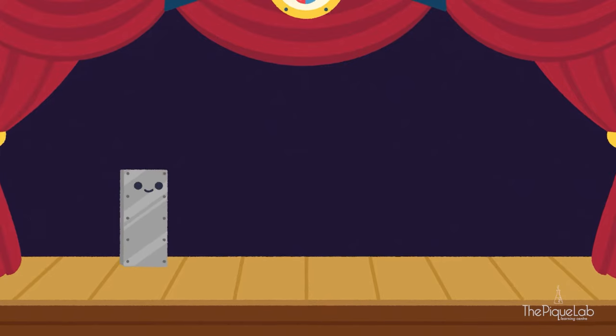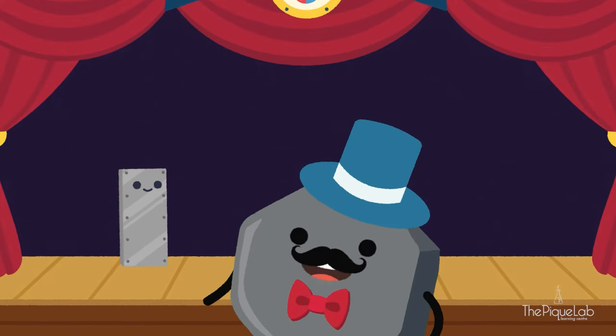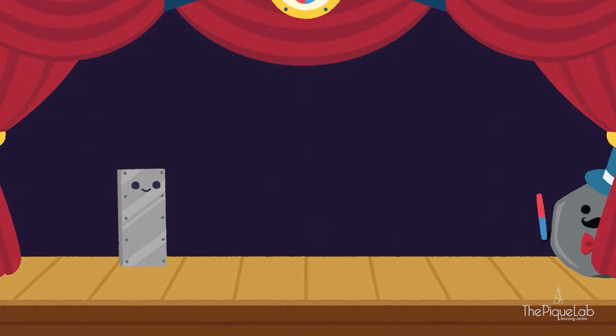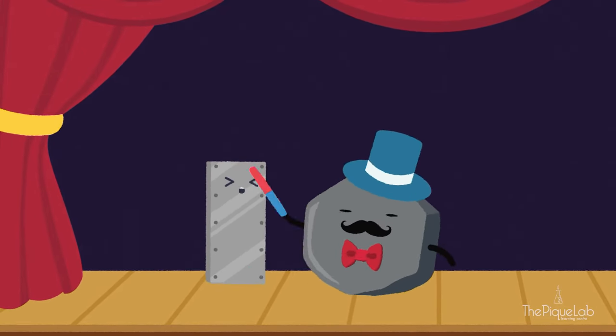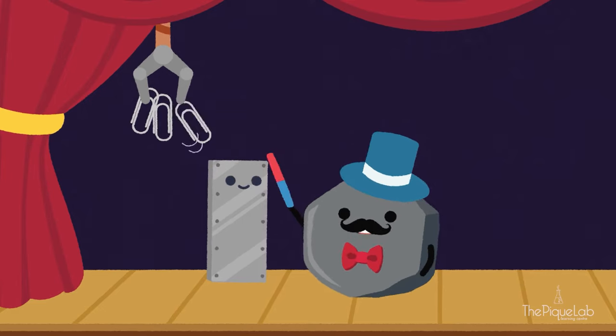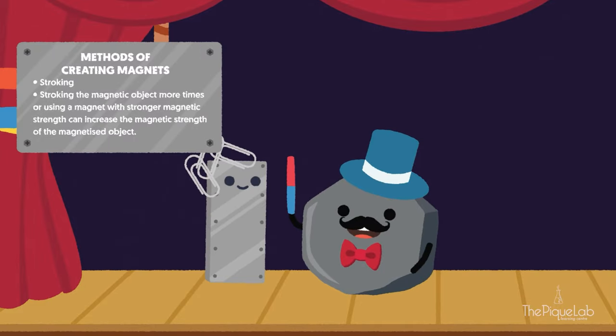Here we have a steel bar. Steel bar cannot perform any of the tricks because he is not a magnet, but he is a magnetic object. For this act, we will transform the steel bar into a temporary magnet. We can transform steel bar here into a magnet with a few strokes of this magnetic wand. I will stroke steel bar 10 times. Abracadabra, hocus-pocus, and voila! We have just magnetized steel bar using this magnetic wand, which is actually a tiny bar magnet.